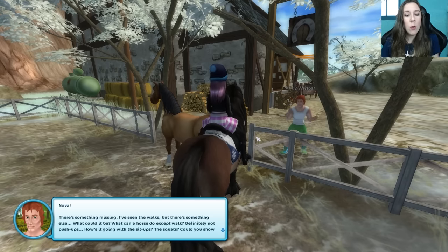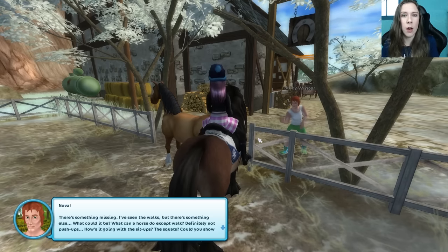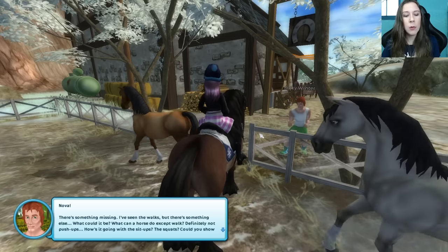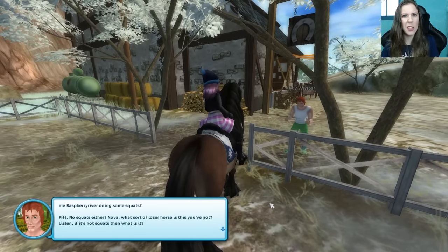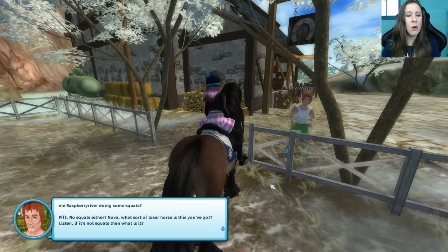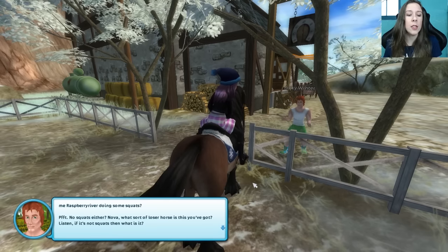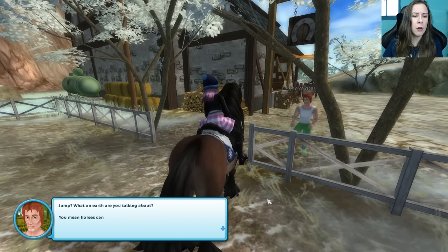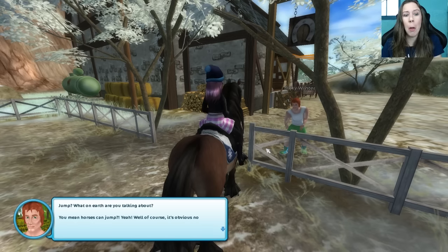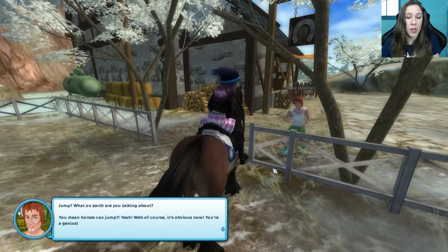What can a horse do except walk? Definitely not push-ups. How's it going with the sit-ups? Squats? Could you show me Raspberry River doing some squats? No squats either? Nova, what sort of loser horse is this that you've got? But listen, if it's not squats, then what is it? Jump? What on earth are you talking about? You mean horses can jump? Well, yeah. Well, of course it's obvious now. You're a genius.